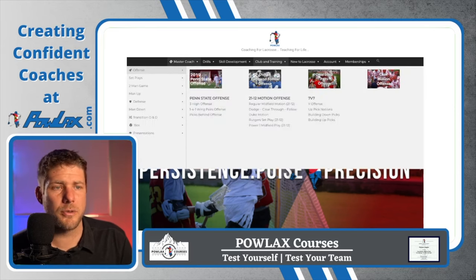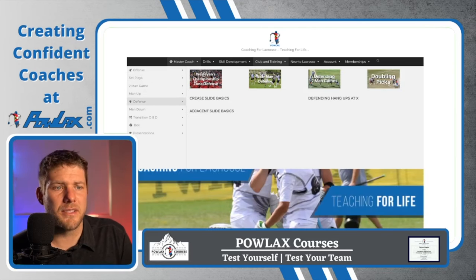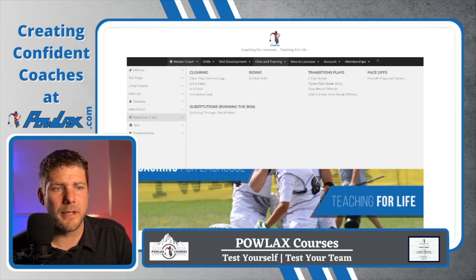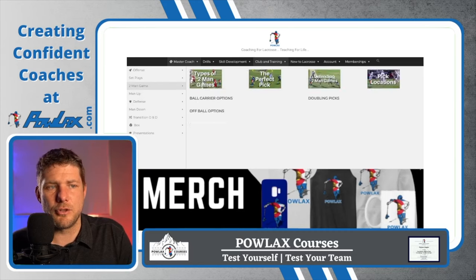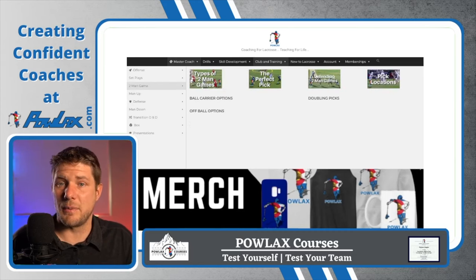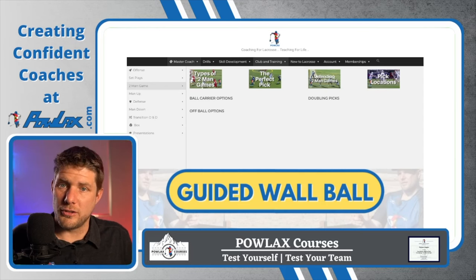Our first section is our Master Coach section. This is all of our strategy videos — our offenses, defenses, man up, man down, riding, clearing, some box videos. This is also where this video will live, and it will probably be like the two-man game video that will be divided up into sections that correspond to each way that we're going to try to beat the zone.